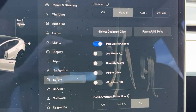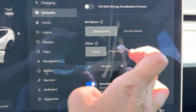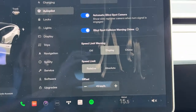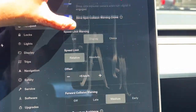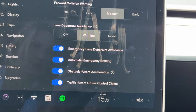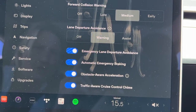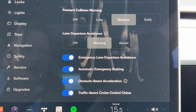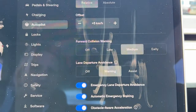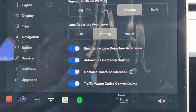You can set it so that you need to input a PIN to drive it if you like. If we go up to Autopilot, this is where we're going to find everything like your blind spot monitor, your speed limit warning, and blind spot collision chime. We've got lane departure and you can choose whether you just want the alert or the assist. Same with automatic emergency braking, obstacle-aware acceleration — some of these have info buttons you can press to get more details. We've also got traffic-aware cruise control, which is essentially adaptive cruise control.